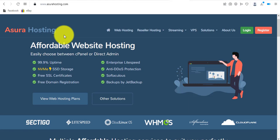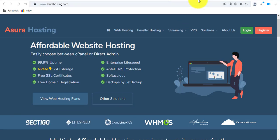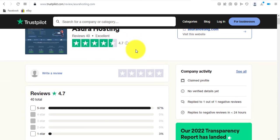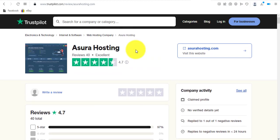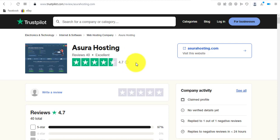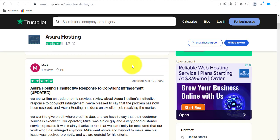The first thing I want to do is go to their Trustpilot page. If you go to trustpilot.com and search for Azura Hosting, you can see they have been reviewed by 40 people and have an average score of 4.7 out of 5 stars. I think this is actually a good review, and we're still going to review this hosting platform further.